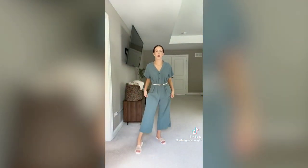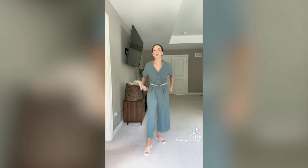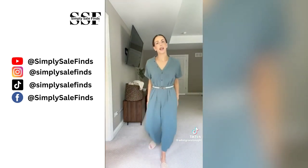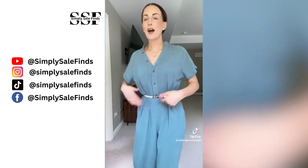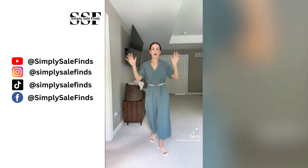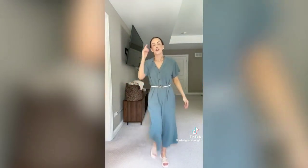This next option is a jumpsuit — a little more casual, great for a Friday or a field trip. It's super cute and comfy in a linen-like material. I added a white belt, a pearl claw clip, big pearl studs, and white sandals. You could also wear mules or sneakers with it.